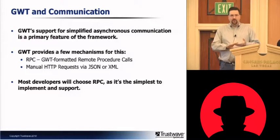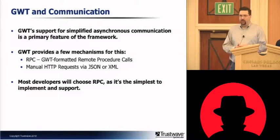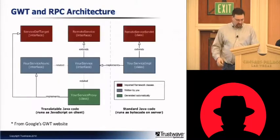GWT supports two different types of RPC. One is traditional JSON or XML data exchange, which is basically Ajax. The other is a proprietary format of RPC with what's essentially JSON in the response. Most developers choose to go with RPC because it's so easy to set up and so much of it is handled just by the normal framework for GWT.